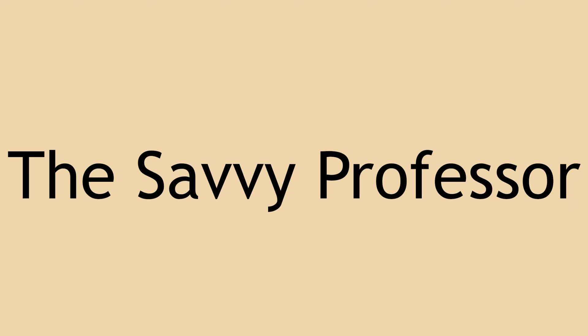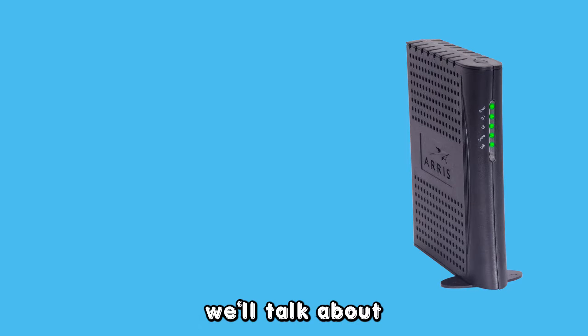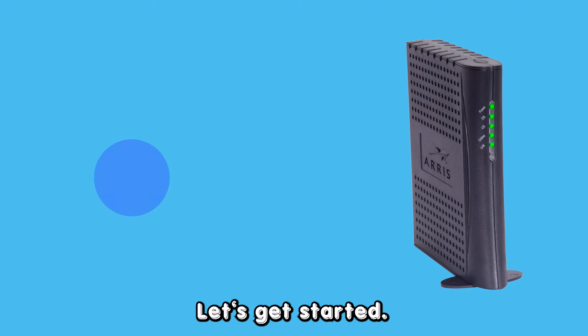Hey guys, this is Scott from The Savvy Professor. In today's video, we'll talk about why your AERIS modem is blinking blue and how you can fix it. Let's get started.